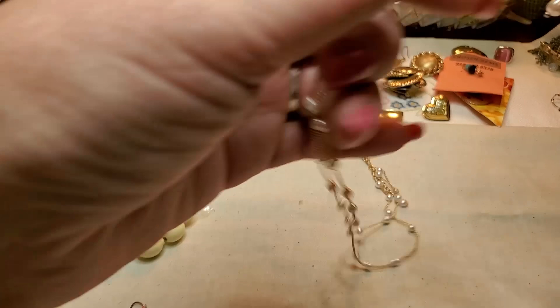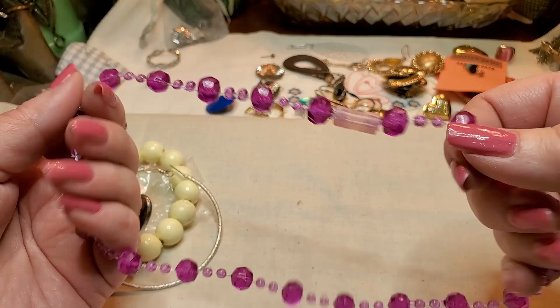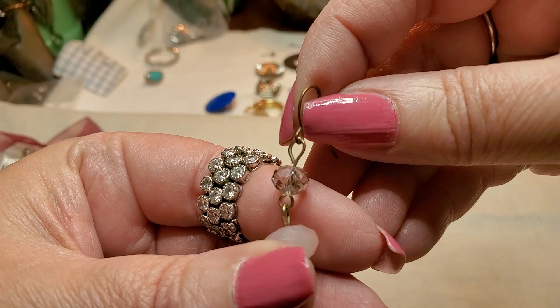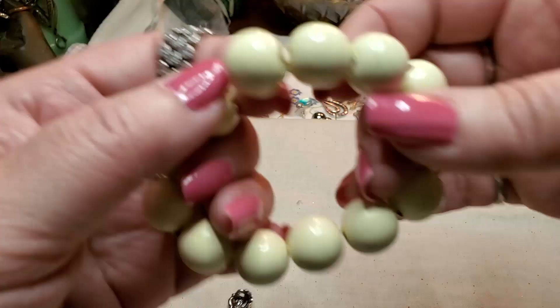Here's a kid's bracelet — I mean, necklace. And then we have an earring — silver tone hoop. We have another earring — a little acrylic. We have another earring — feels like real stone, maybe glass. And then this is an acrylic bracelet.